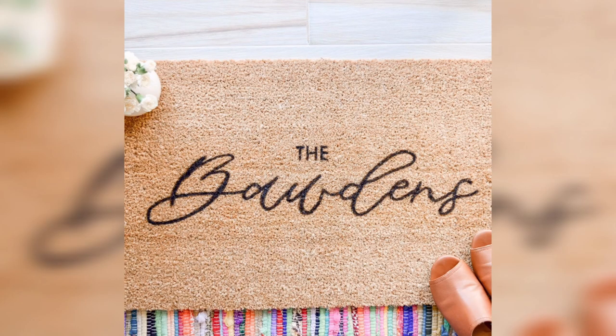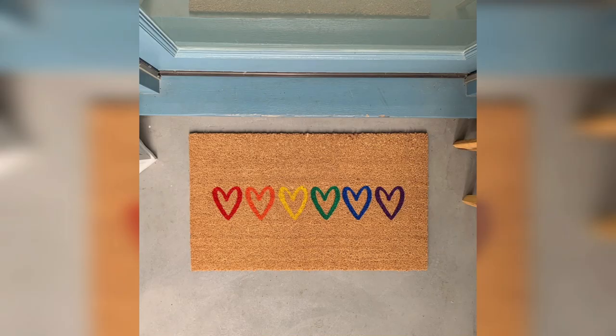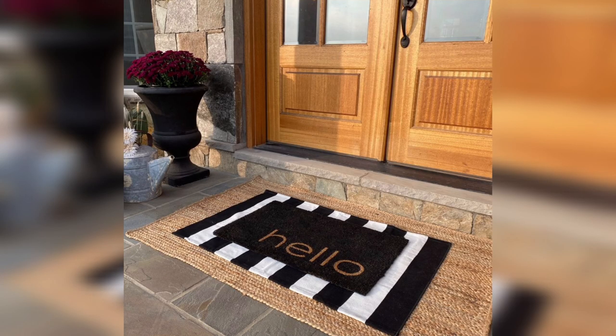Welcome mats. This type of doormat features a friendly message or greeting that can make your guests feel welcome. You can choose a traditional welcome message or something more creative like "hey there" or "good vibes only." This design is perfect for those who want to add a warm and inviting touch to their home.